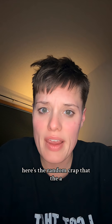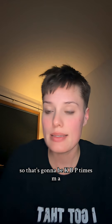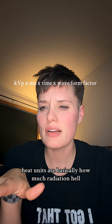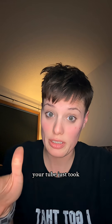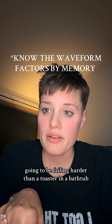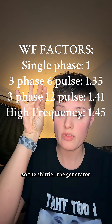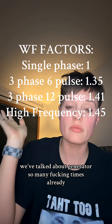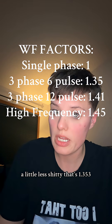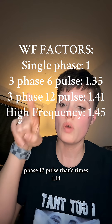Here's what the ARRT wants you to know for the test. They want you to know about heat units and how they're calculated: KVP times MA times time times wave factor. You need to know the waveform multipliers. Single phase is 1.0 — the worse the generator, the lower the number. Three phase 6-pulse is 1.35. Three phase 12-pulse is 1.41.